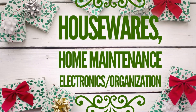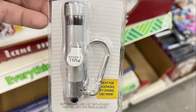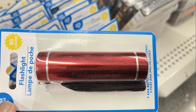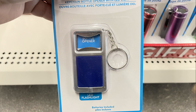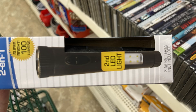Now moving over into housewares, home maintenance, and electronics. They have a bunch of their last-minute gift stylus keychain flashlights in a couple of different styles — some with a larger style, some smaller ones with the stylus, and some with bottle openers on the keychain. I also found the two-in-one flashlight with an LED light at the bottom — like a two-sided flashlight.